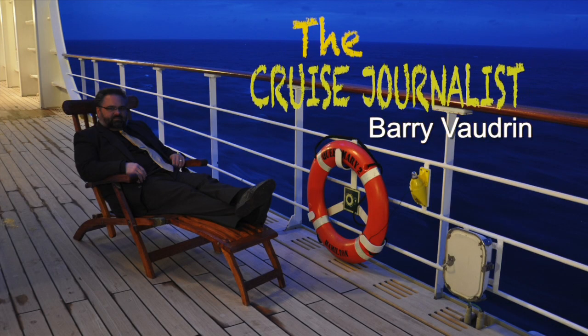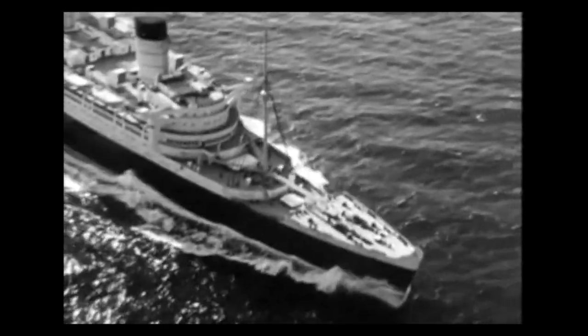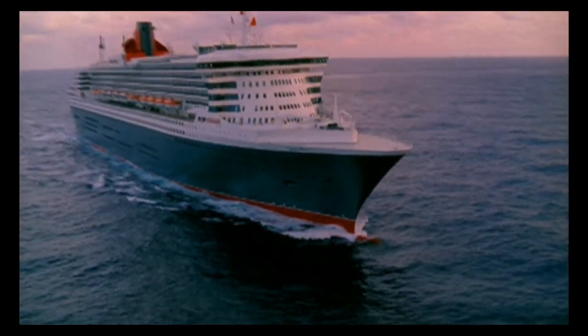I'm the cruise journalist Barry Vaudrin, and in this fifth video in our series, we're going to focus in on the dining aboard the original Queen Mary and the Queen Mary 2.